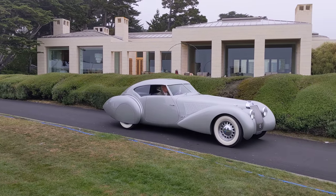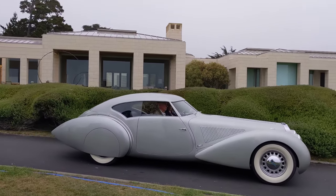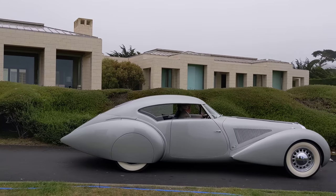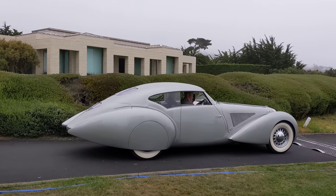Delage. Look at the lines on that. This is a Pebble Beach car through and through. Look at that — quite the fastback.